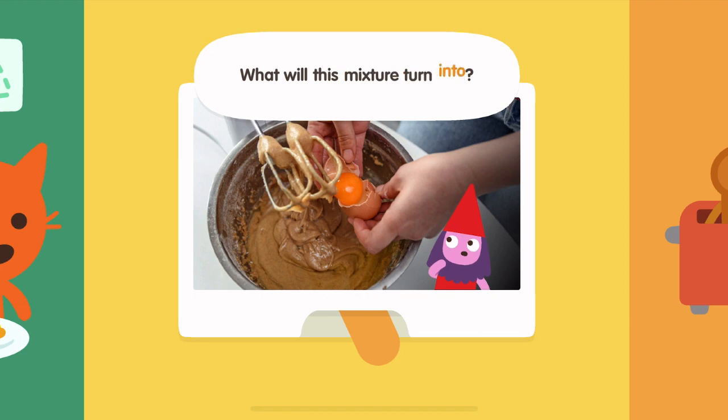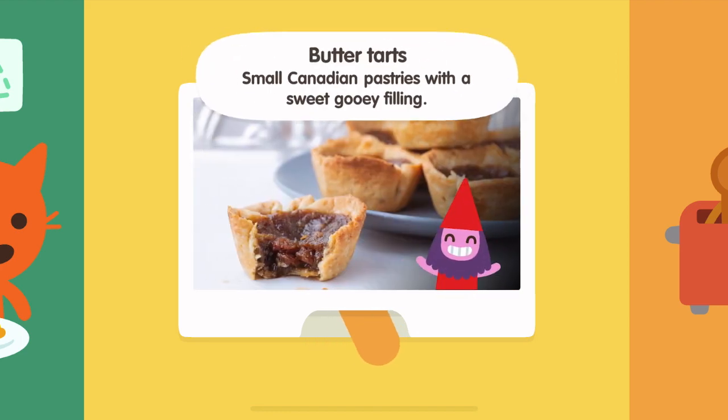What will this mixture turn into? Butter tarts! Small Canadian pastries with a sweet, gooey filling.